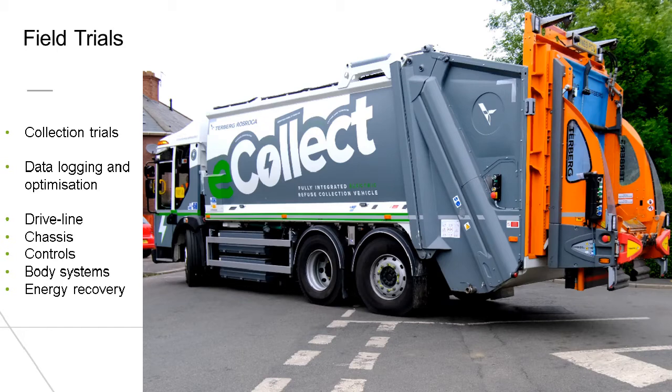The field trials primarily allow us to test the refuse collection in real world conditions, as it's almost impossible to simulate this. By monitoring the trials closely, we can optimise the operation of the hydraulics and control systems to ensure efficient operation of the body, the compactor, and the bin lift systems. As a result of the field trials, we've ensured the vehicle is configured to optimise the driving feel as well. The packing capabilities and the waste discharge and travel to and from the discharge site can be handled without compromise on the operating range.